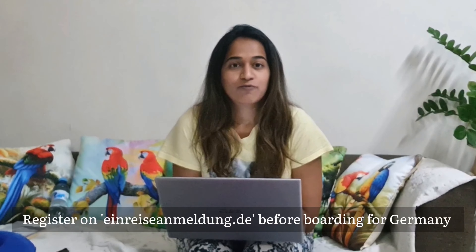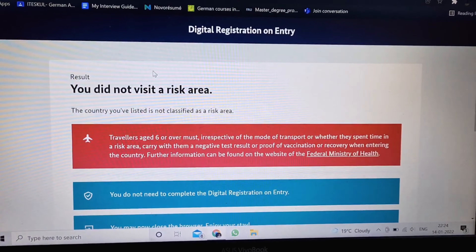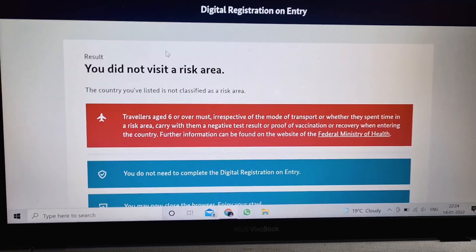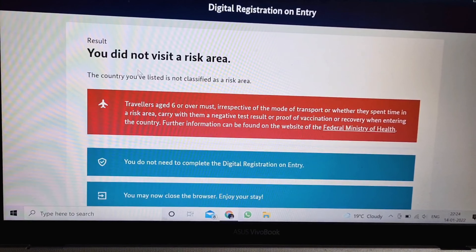If you want to fly to Germany or enter Germany by any mode of transport, you have to fill out the Einreiseanmeldung form at einreiseanmeldung.com. This is a very important step and must be completed before your arrival. I had to open this website and select India as my origin country.